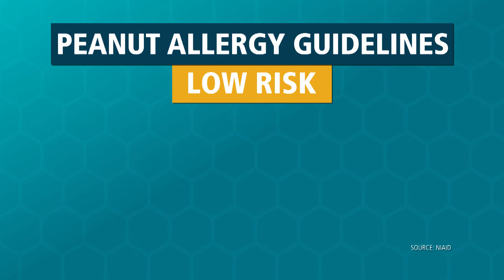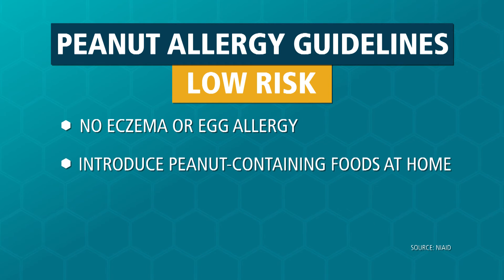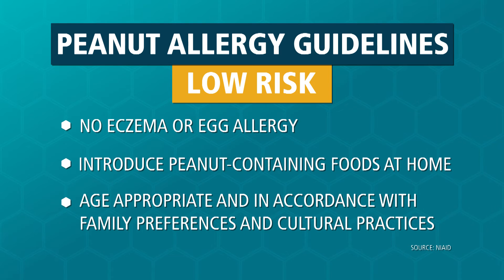The third group, which is considered low-risk, are those children who have no history of eczema and no history of any food allergies. Those children can have peanut introduced at home at a time that is considered acceptable to the family — whatever age they would want to introduce it, whatever is culturally acceptable.